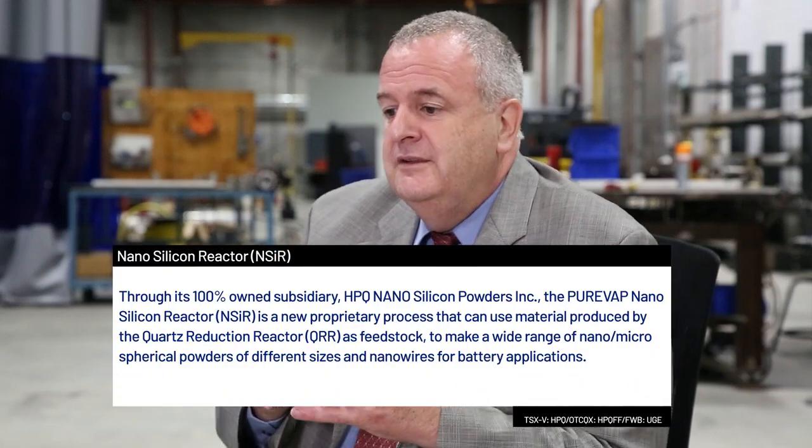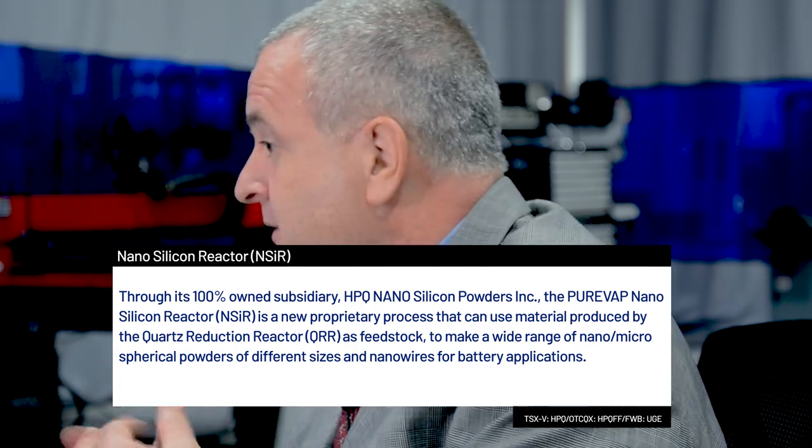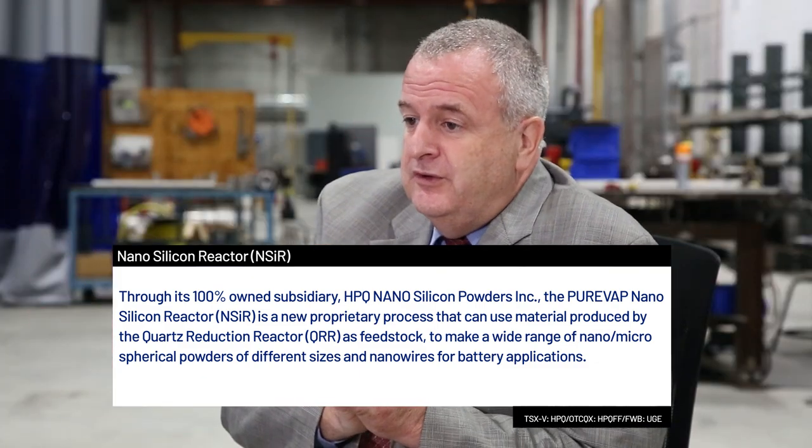Other areas that interest us include converting silicon into nanoparticles for the battery space, where energy storage is a very key area. Also very important is that silicon is the required ingredient to turn the energy of the Sun into electricity, but to do so you need an ultra-pure material called polysilicon, which is 9N to 11N electronics grade.